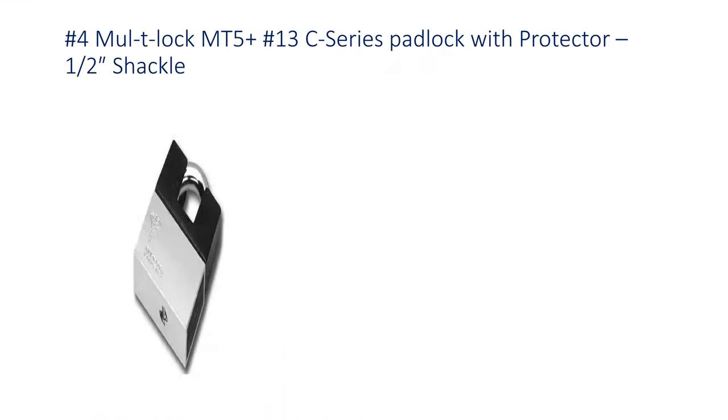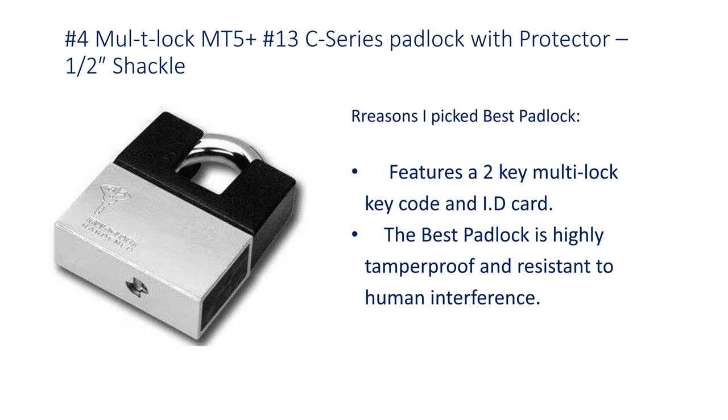Number 4: Multi-Lock MT5 Plus No.13 C-Series Padlock with Protector 1-1/2 inch Shackle. Features a 2-key multi-lock key code and a D card. The padlock is highly tamper-proof and resistant to human interference.